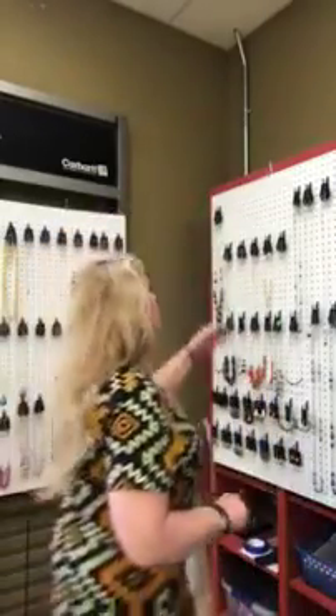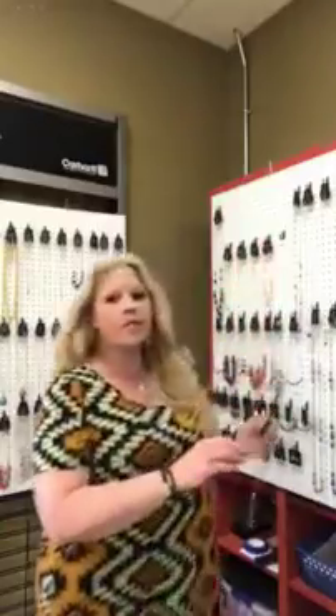Hey guys, Kelly here. We're gonna do a flash sale on some short necklaces. I'm gonna show you the necklace, give you a number, and you message me to see if it's still available. Everything is five bucks each. The necklaces come with a free set of earrings and everything is lead and nickel free. If you have any questions, make sure you message me.